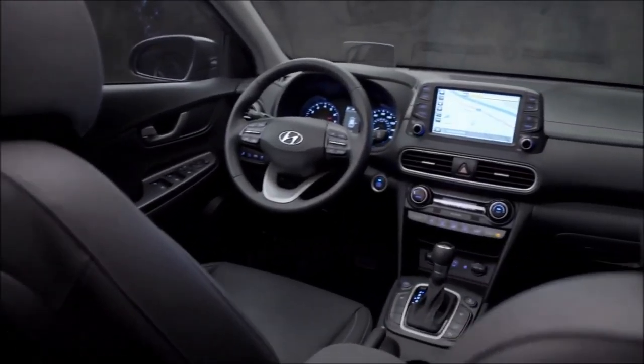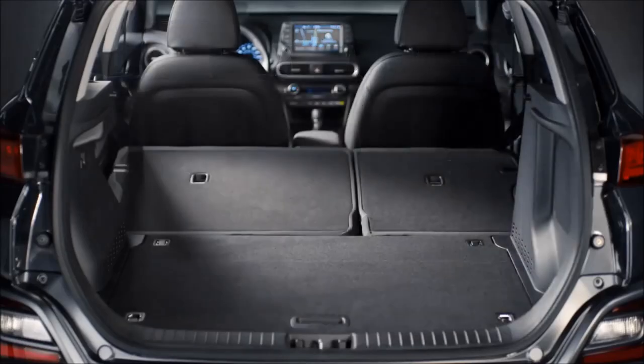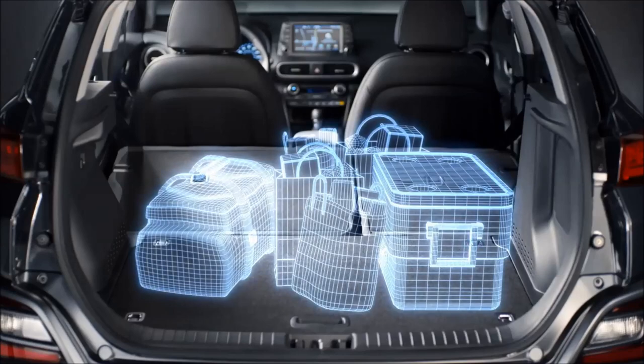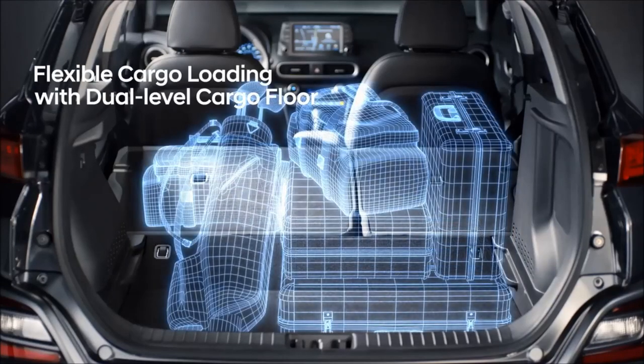Creating an interior that's smartly done with attractive design details. And when it comes to interior space, the flexible cargo loading provides a dual level floor in the cargo area.